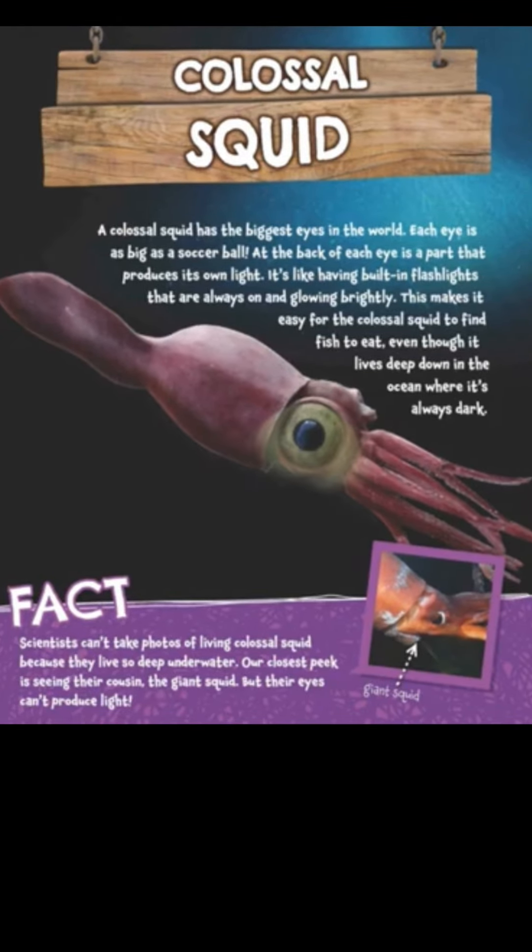A colossal squid! A colossal squid has the biggest eyes in the world. Each eye is as big as a soccer ball! At the back of each eye is a part that produces its own light — it's like having built-in flashlights that are always on and glowing brightly. This makes it easy for the colossal squid to find fish to eat, even though it lives deep in the ocean where it's always dark.